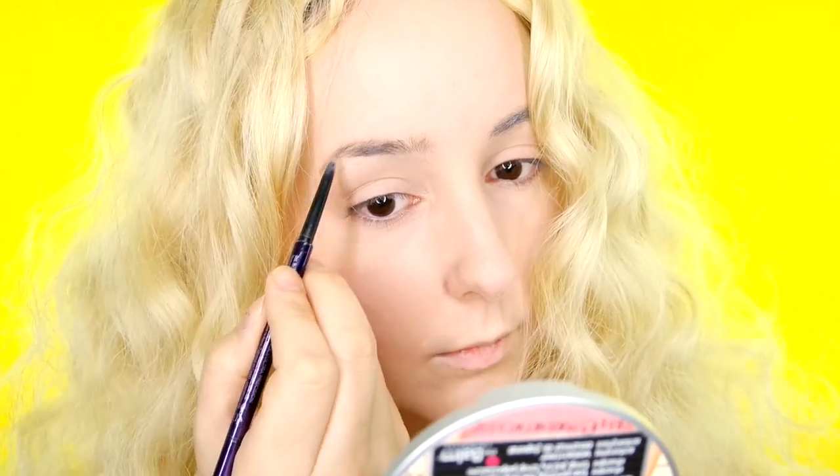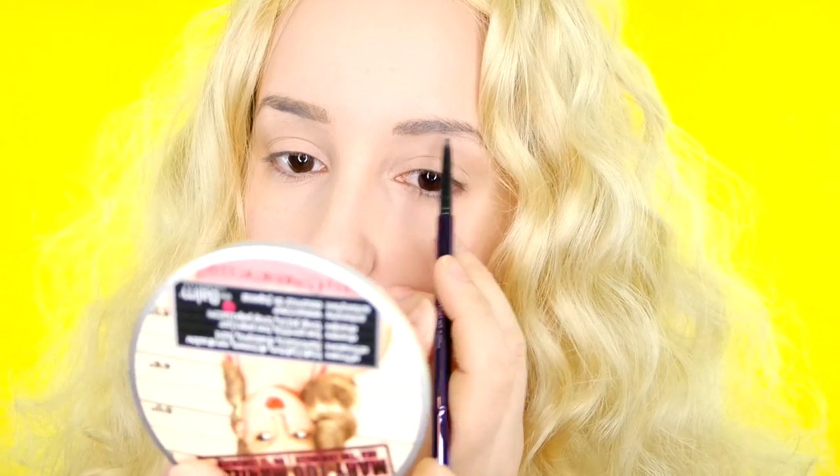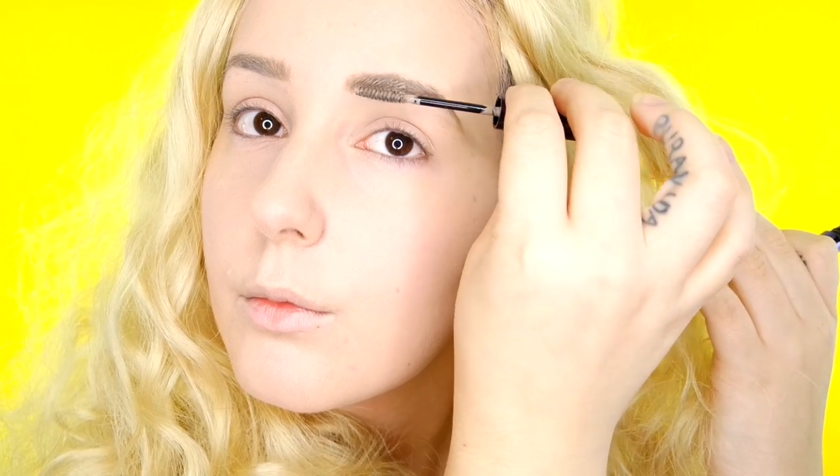To set my foundation and concealer, I'm using the Wet and Wild contour palette and just using that light shade all over. Then I'm using my Urban Decay Brow Beater in the color Taupe — I'm using this because it's a really light shade and I'm going for blonde eyebrows today, just filling in the gaps and adding some shape. Next I'm using the Urban Decay Brow Tamer, which is a tinted brow gel also in Taupe, to set our blonde eyebrows.